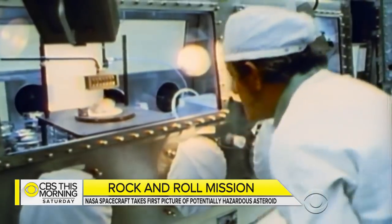By going there, bringing back a sample, that's the only time we'll know for sure how this fits in our evolution.